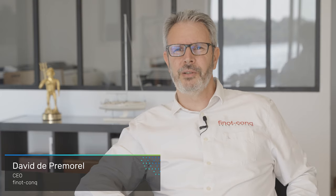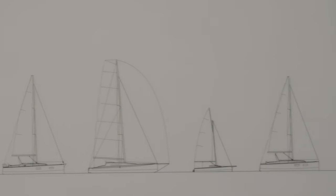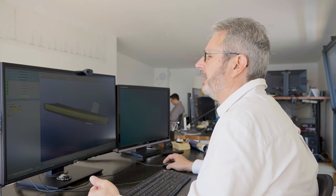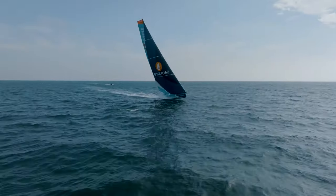For over 50 years, Finot-Conq have been at the forefront of sailing yacht design. Over 45,000 boats have been produced from our designs, including production boats, cruising one-offs, and racing prototypes. Our prototypes have won the Vendée Globe four times and the Mini Transat six times, and many more.